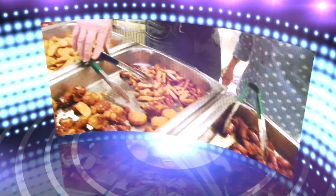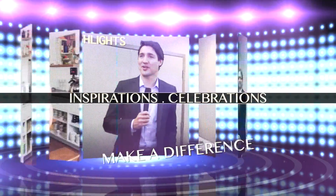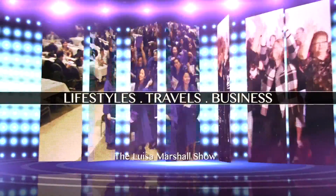Find out what's going on. Get involved. Change things from the inside. Make a difference. Take pride. Multicultural at its best. The Louisa Marshall Show.